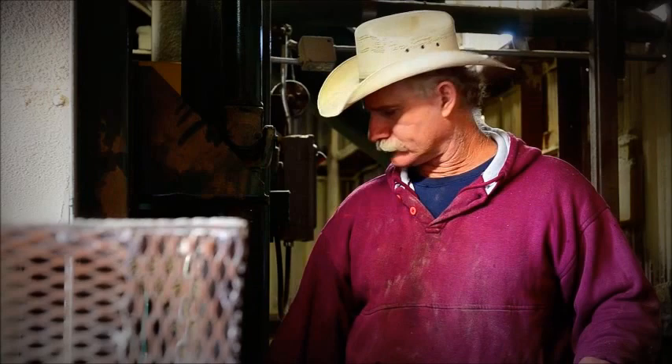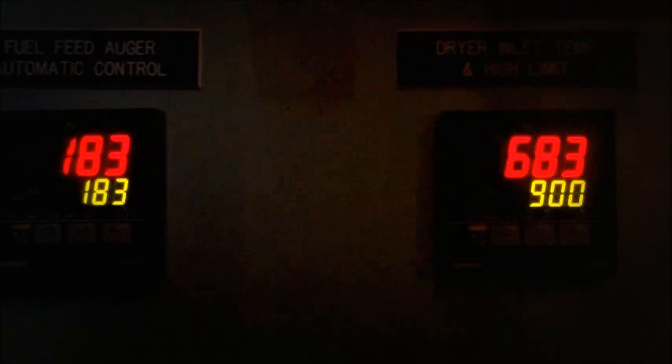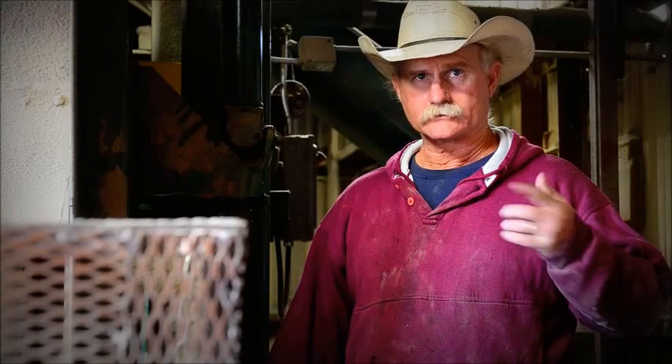One thing about our fines that come out the bottom of our shaker is they're put through a tube back into our fuel bin, which actually fuels our burner. So it's pretty much self-sufficient. We don't use any outside burner — we use every drop of waste, dust, and everything else back into the burner to dry our shavings, so we don't waste anything.